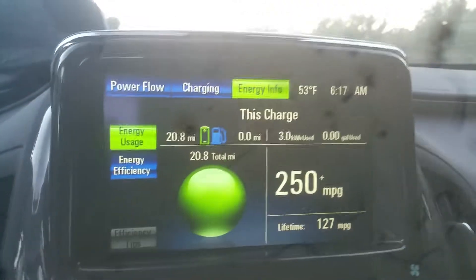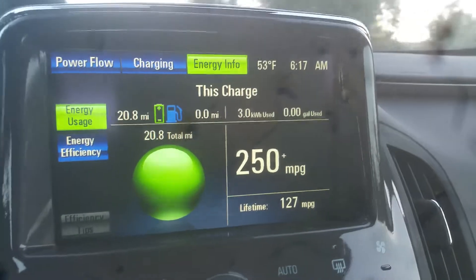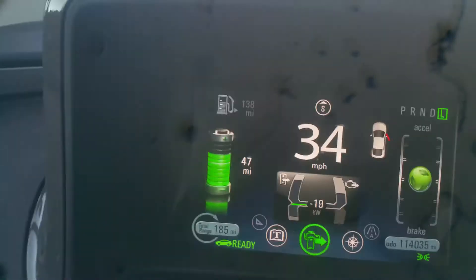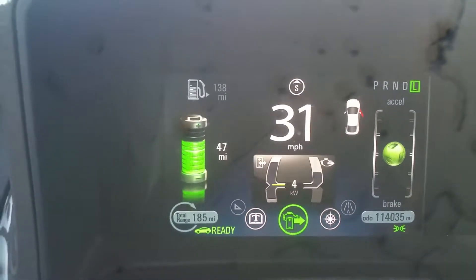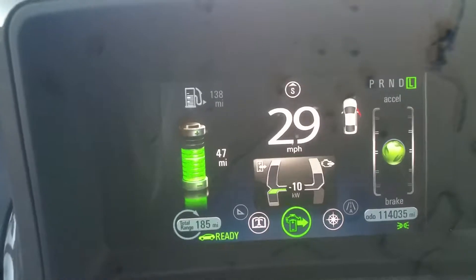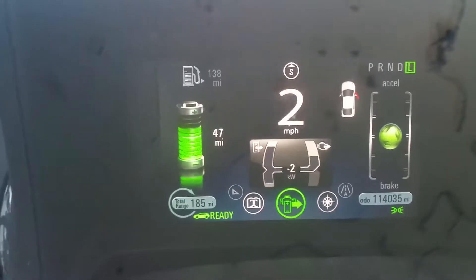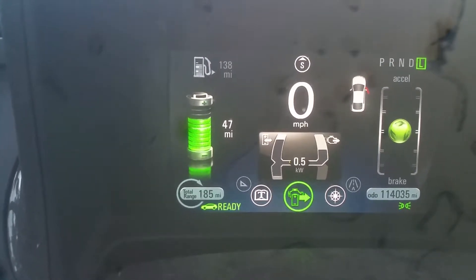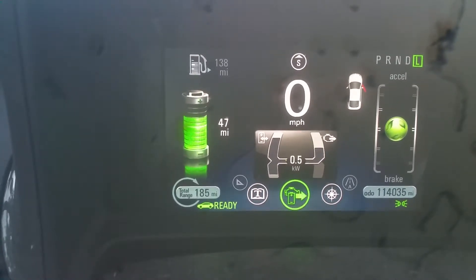But again, 20.8 miles driven, all electric, no gas. And I still have 47 miles to go with my single charge on my 2014 Chevy Volt. And my car is almost 5 years old — it's 2019 now.